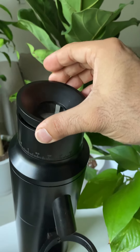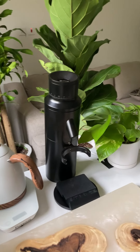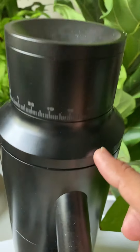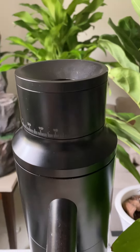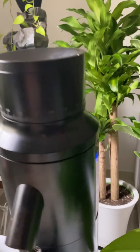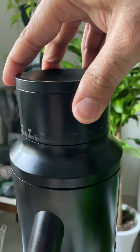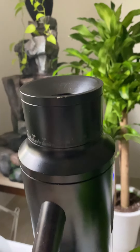والقطعة اللي شُلّت أول شيء تُركَّب أول شيء، بكل بساطة. ومن الأشياء اللي طوّرناها في هذه الطاحونة: جلوس البورتافيلتر في القاعدة الأساسية، والدوزنج كاب، وأيضاً أرقام الإعداد كانت غائبة أو غير واضحة، تم توضيحها بشكل أفضل. هذه الطاحونة تعتبر من الطواحين الـ stepless — لا يوجد طقات أو عدد محدود من درجات الطحن.